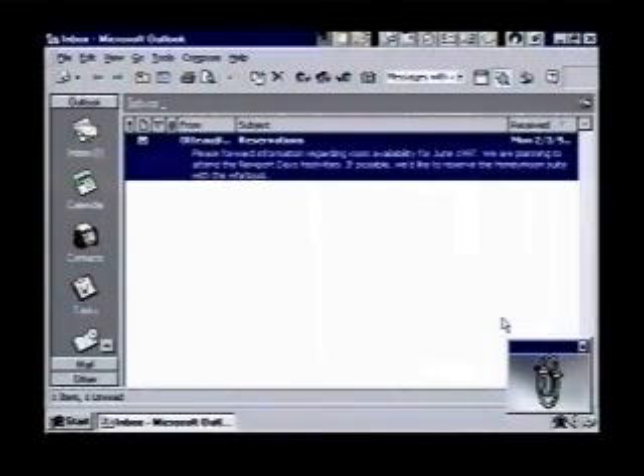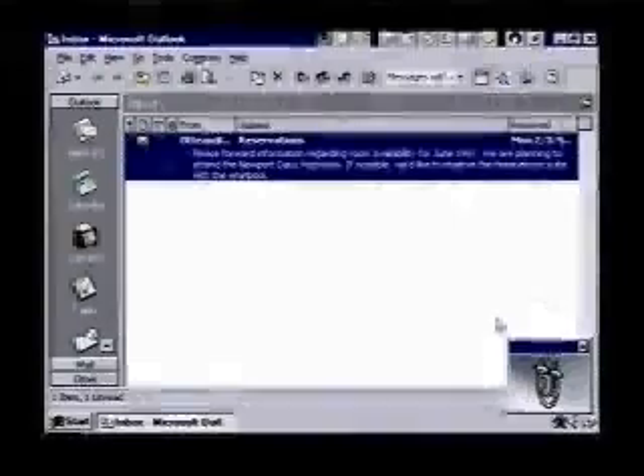Right now our inbox is shown and we have new internet mail. In order to send and receive files on the internet, you must have an internet provider and your computer must be set up to call in for your mail. Once this is done, Outlook can take care of the rest, and clicking on the message opens it.